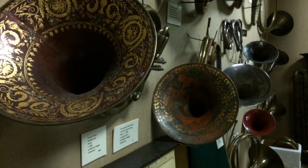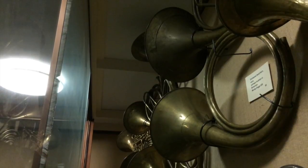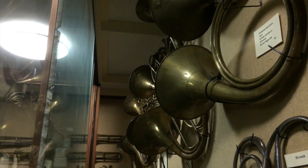The Prince Regents Band has a long-standing relationship with the Bate Collection and very much values the unique research opportunities that the collection is able to provide.